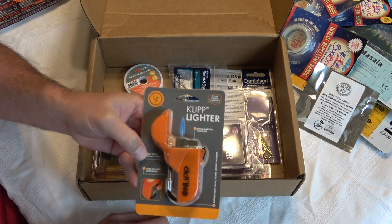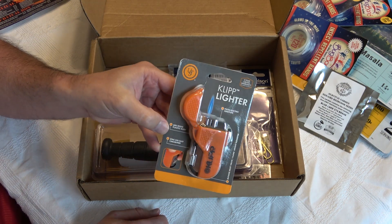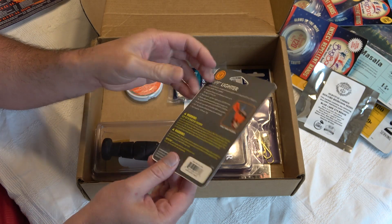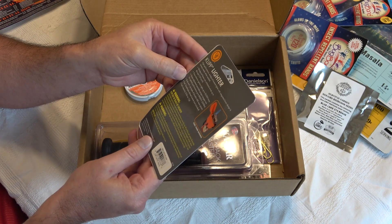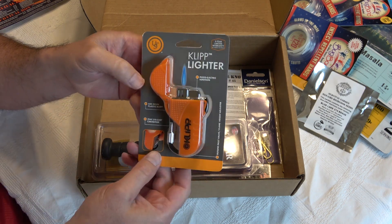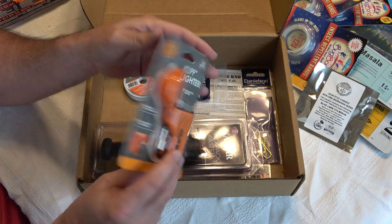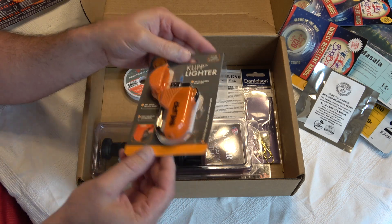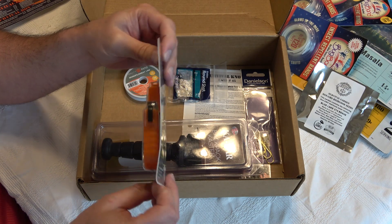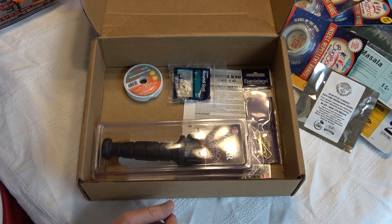We also have some UST gear — you'll notice it sprinkled across the different packs. Nothing wrong with it; I've never had any problems. This is just a small butane lighter. It's not one of those multi-function items with a whistle and all that — it just seems to be a lighter, but that's useful.